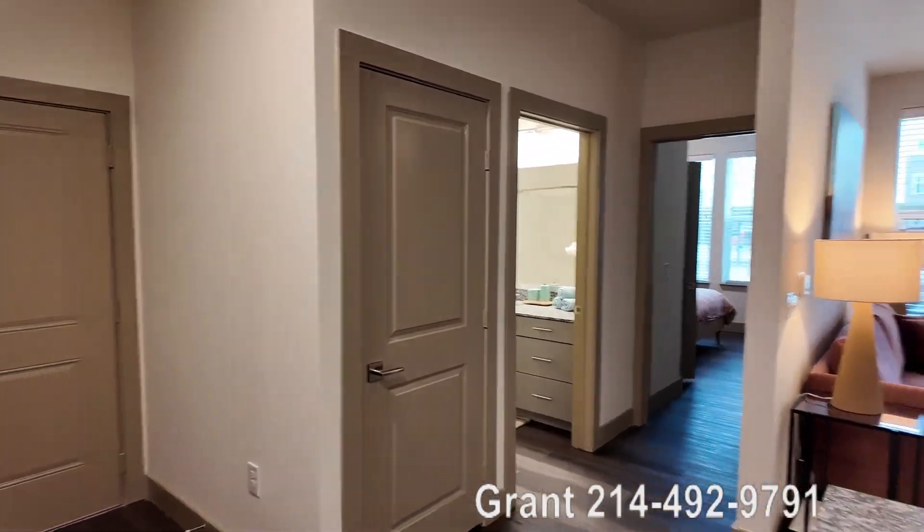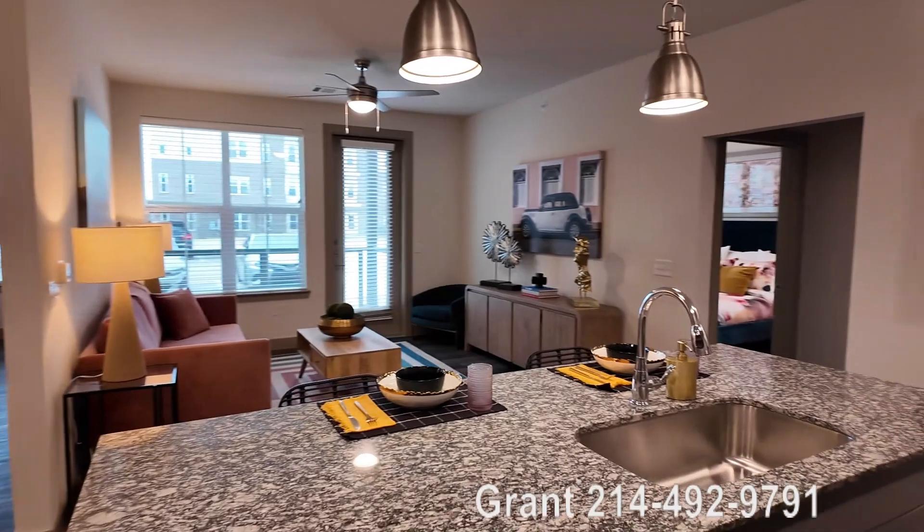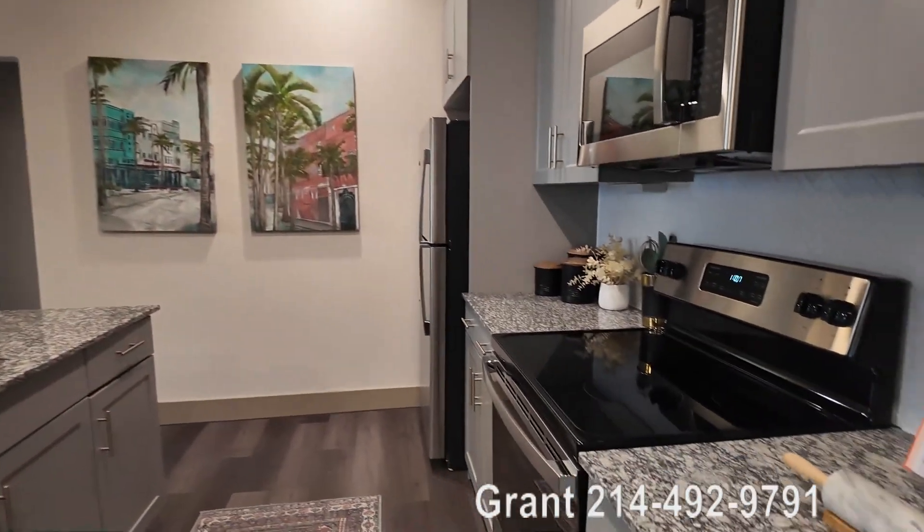We're still at the One Preston Station. This is their beautiful two-bedroom and I want to show it off. Isn't it just gorgeous? This is the kitchen. It feels so open here.